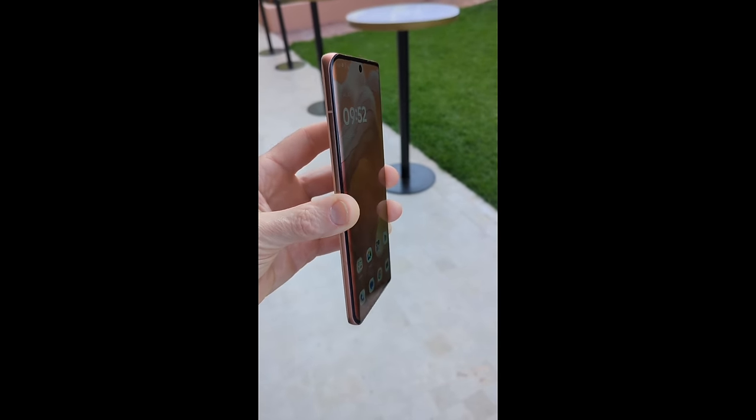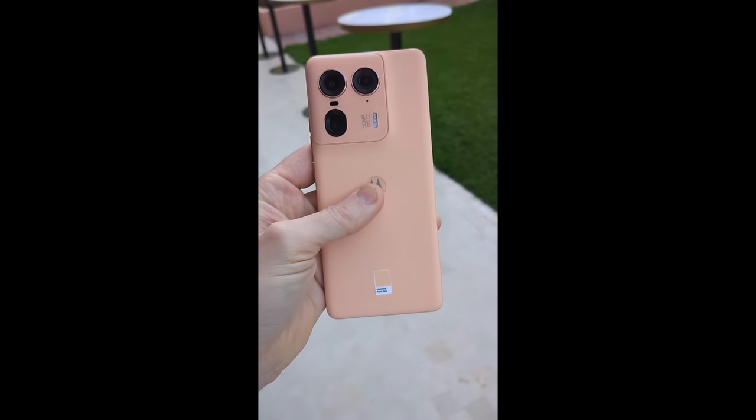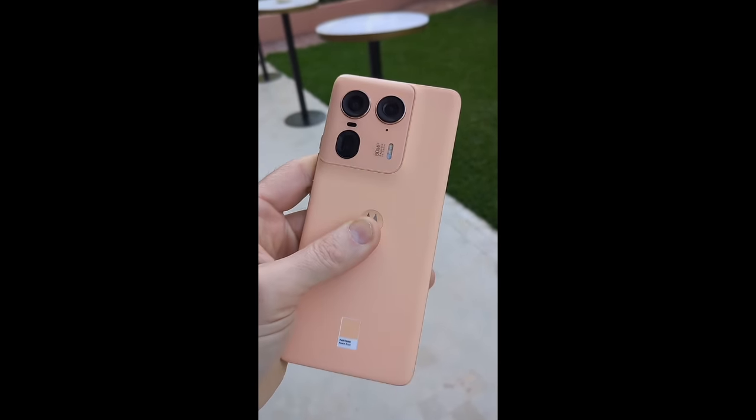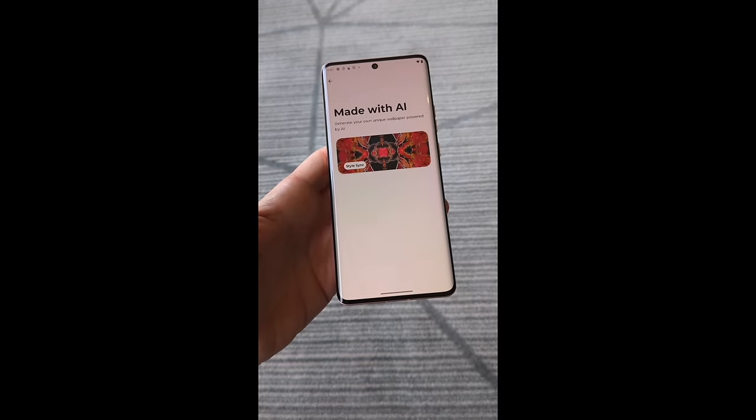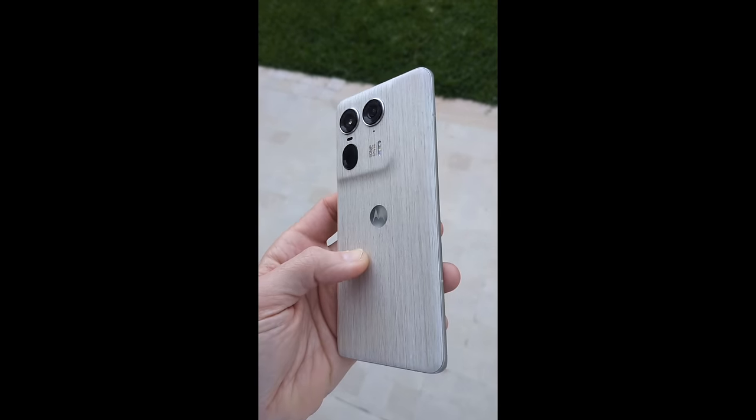And Motorola also lifted the veil on its latest megabucks flagship phone, the Edge 50 Ultra, which I had a proper grope of in Morocco. Is that 7 inches of serious wood in your pocket? Oh it is. How lovely. And if you absolutely gush at a bit of hot Moto action, definitely go check out the shorts I did on the Moto Edge 50 Ultra — I can't be arsed to repeat myself here.